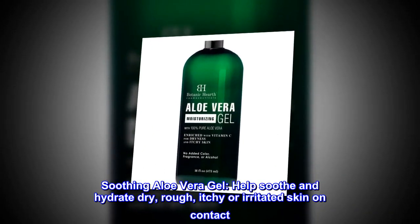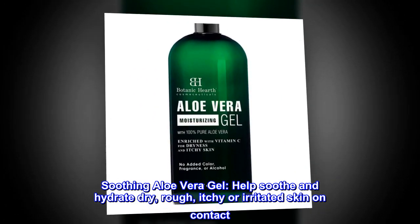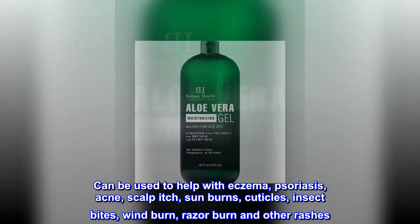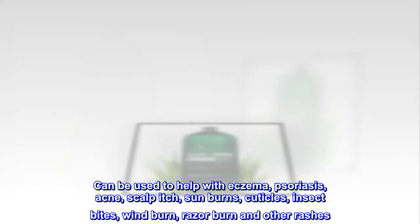Soothing Aloe Vera Gel: helps soothe and hydrate dry, rough, itchy, or irritated skin on contact. Can be used to help with eczema, psoriasis, acne, scalp itch, sunburns, cuticles, insect bites, windburn, razor burn, and other rashes.